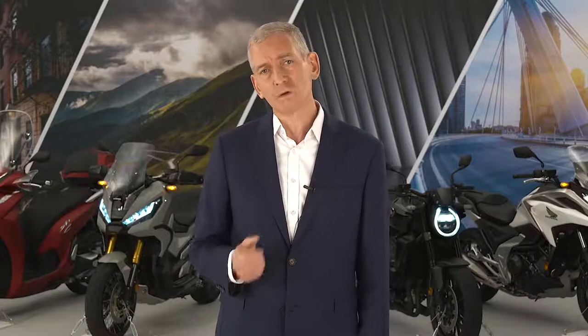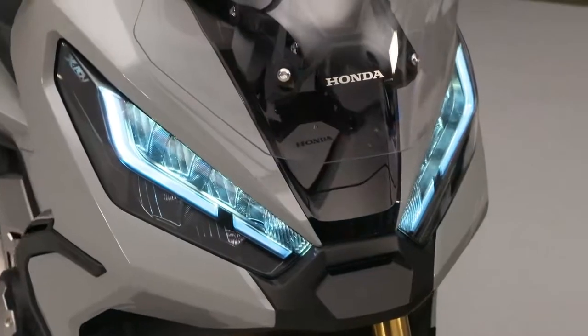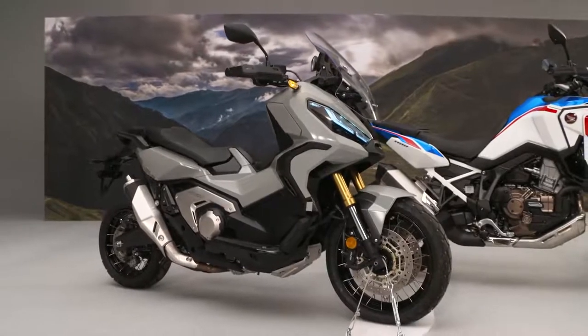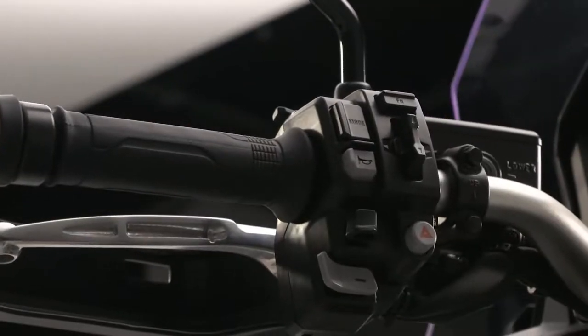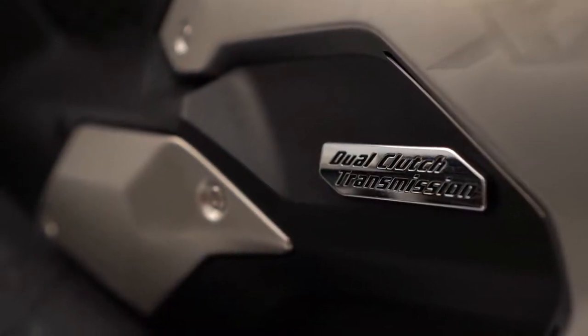The new Honda smartphone voice control system is also available on the X-ADV, the first of two popular X-models with major updates for 2021. Our unique crossover machine now has four riding modes with different parameters, plus a user-programmable mode, operating through throttle-by-wire. Each mode has a bespoke shift pattern for our unique dual clutch transmission gearbox.